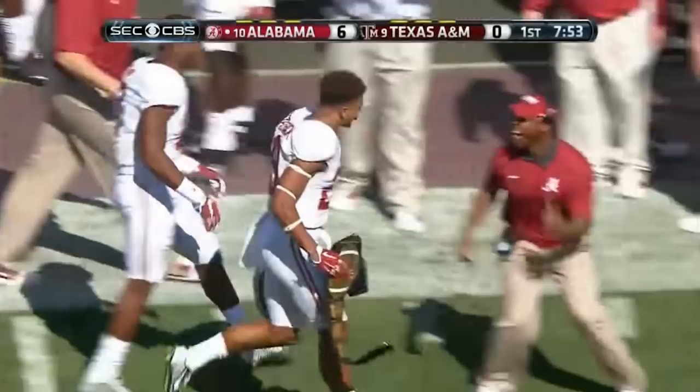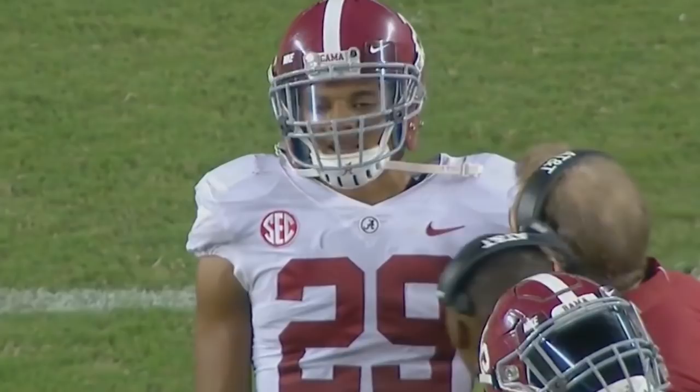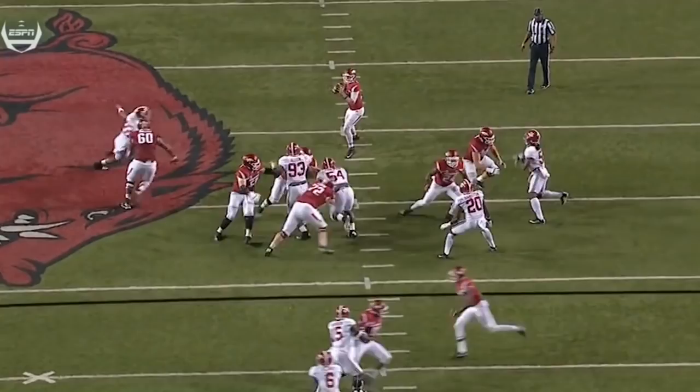Ignoring all of the excitement about him being able to play every spot in the secondary, what is his best spot in the secondary that can make him a worthwhile pick in the first round? To me, it's not outside corner, box safety enforcer, or even slot corner, but rather as a center-fielding free safety.